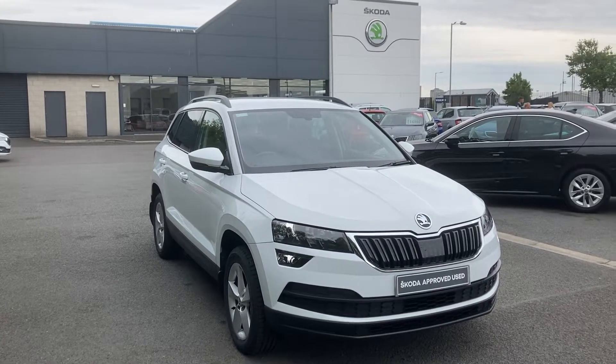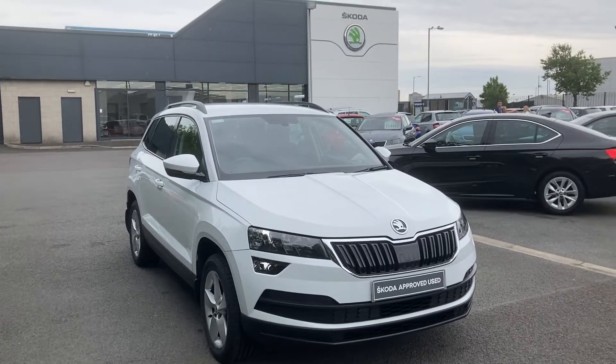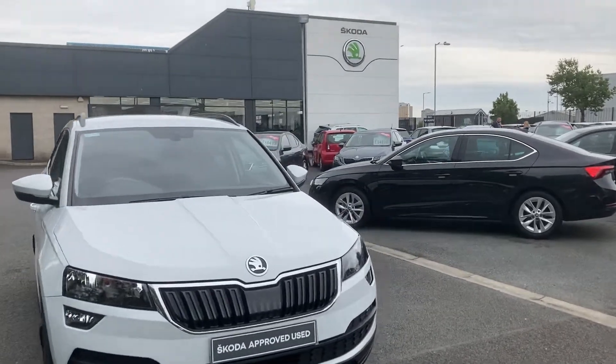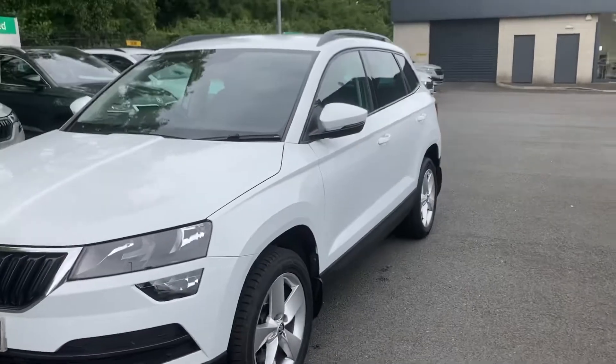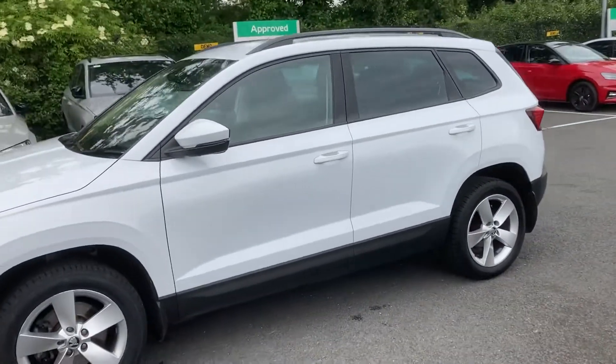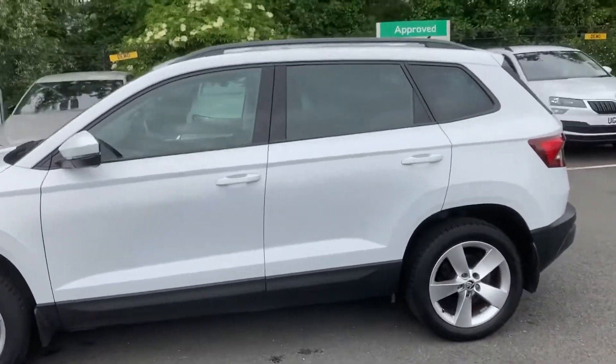Good afternoon customers, welcome onto our forecourt at Mervyn Stewart's Skoda in Belfast. Here to show you a Skoda Karoq 2018 AC, finished off in candy white. Beautiful car — perfect small family car.